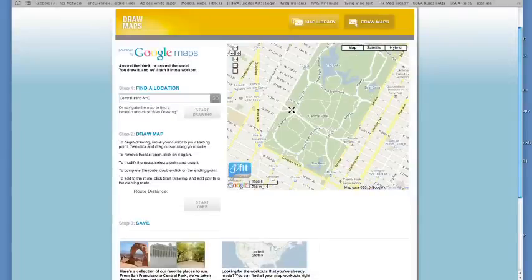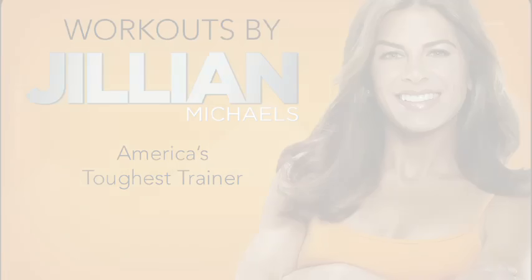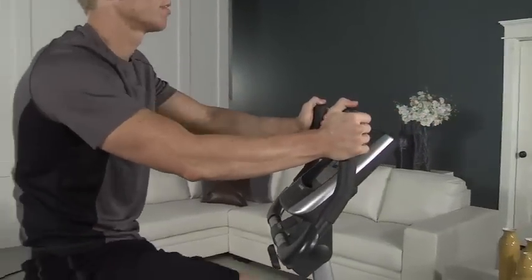Draw your own course, or select one from the online library. And for extra inspiration, you can work out with Jillian Michaels, America's toughest trainer. She'll coach you through your workout and control your machine for optimal results.